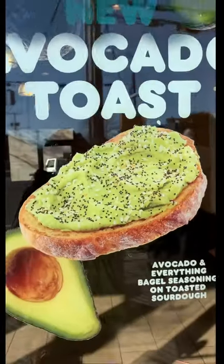Hey guys! Today we have Dunkin' Donuts brand new spring menu avocado toast. Avocado toast, y'all! Here it is!